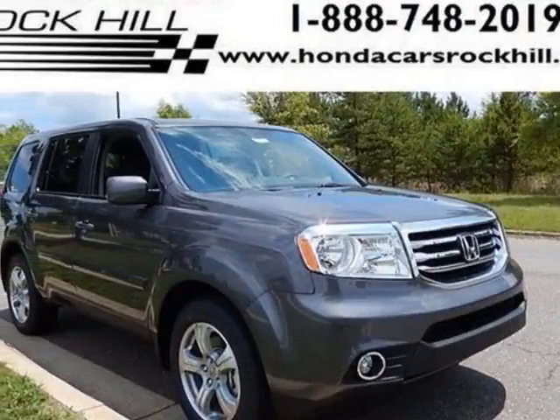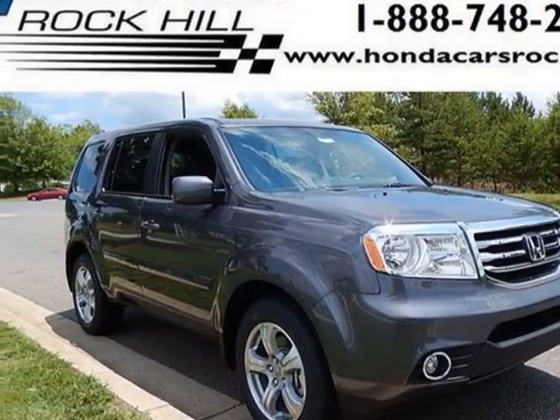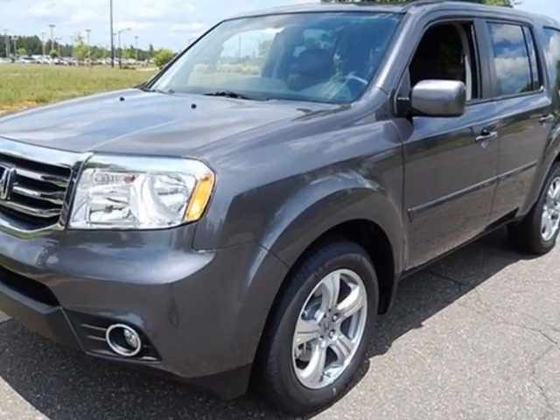Take a look at this new 2015 Honda Pilot. For your protection, this vehicle has a full factory warranty.